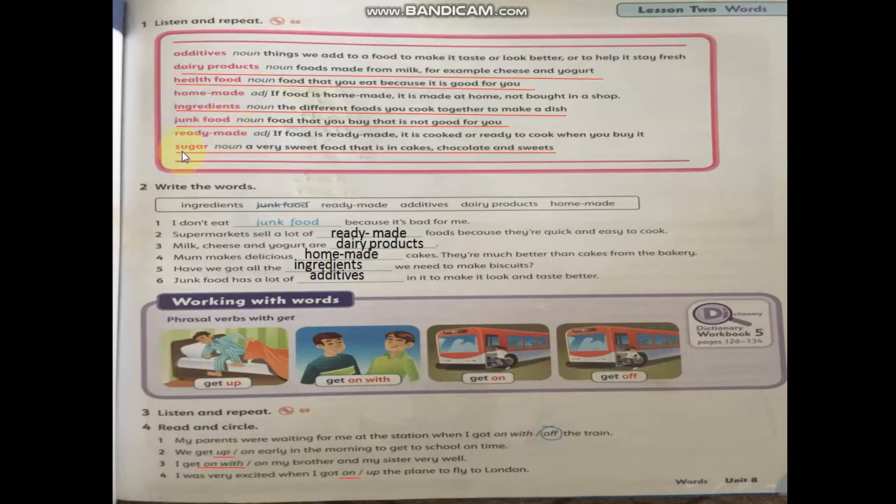I underlined these words with definitions — you have to memorize them and highlight them in your student's book. You have to memorize the word and the definition, as usual.